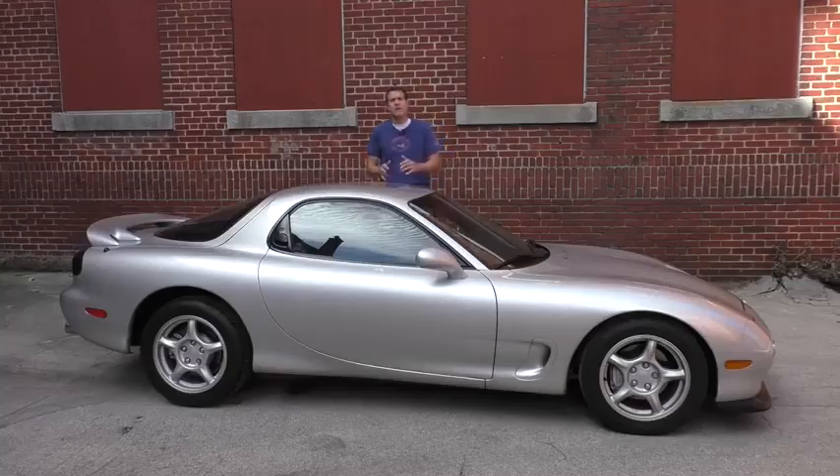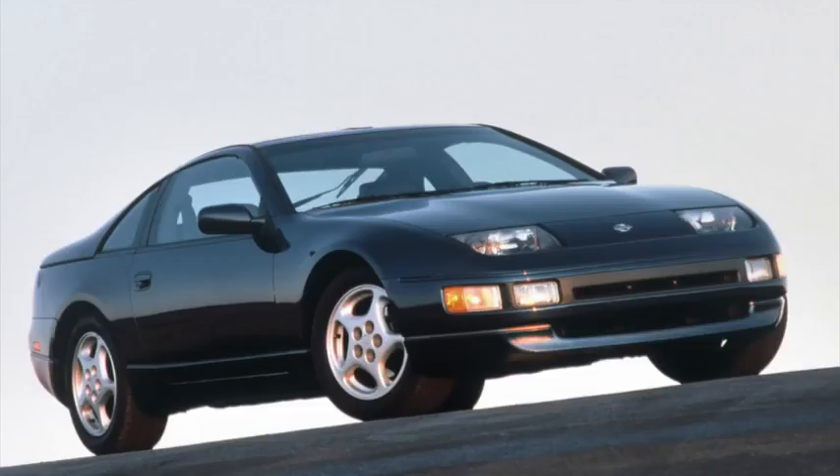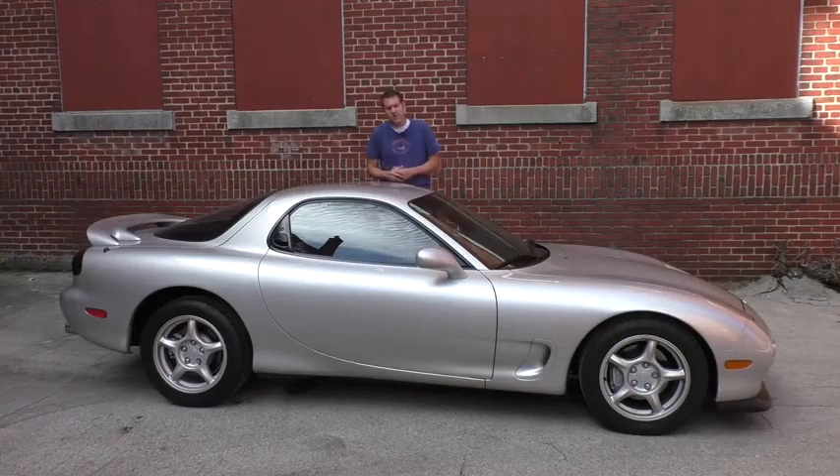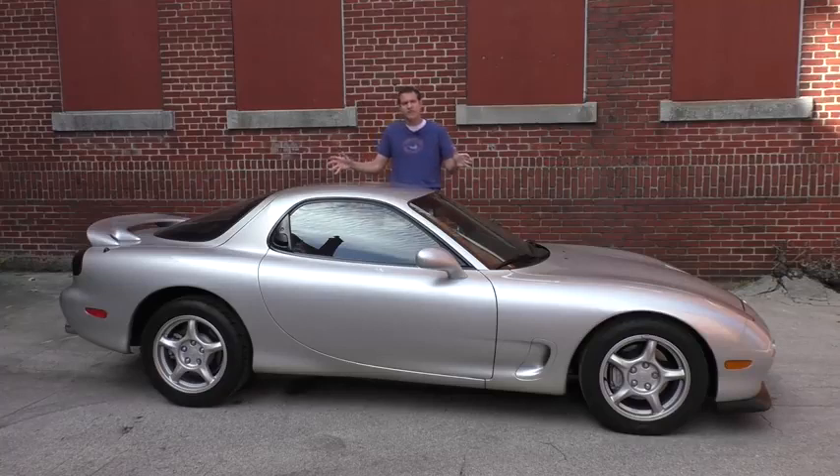The RX-7 was Mazda's sports car to compete with the Nissan 300ZX, the Toyota Supra, and the Mitsubishi 3000GT in the mid-1990s. But while all those cars went after more power, more technology, and as a consequence more weight, the RX-7 was the opposite. This car had only 255 horsepower, but it also weighed only 2,800 pounds — a full 1,000 pounds lighter than a Mitsubishi 3000GT VR-4. You could put an adult male polar bear inside this car and it would still weigh less than a 3000GT VR-4.